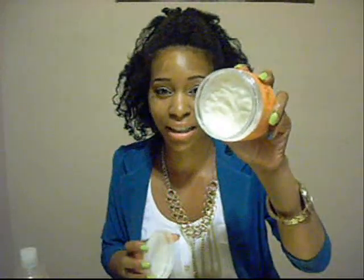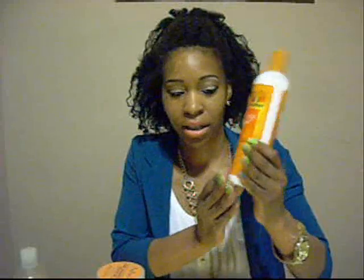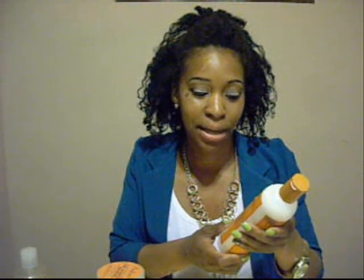For moisture, I was using the Shea Moisture Curl Enhancing Smoothie, but because it has protein in it, it was drying my hair out and making it brittle. So I put that aside. I found the Cantu Shea Butter Creamy Hair Lotion for Natural Hair at Walgreens — it's a big 12-fluid-ounce bottle. It doesn't contain any mineral oil, sulfates, parabens, silicones, phthalates, gluten, paraffin, propylene glycol, PABA, or DEA. I've been using this to moisturize my hair.